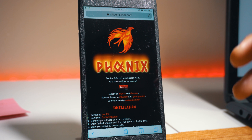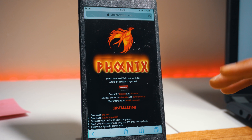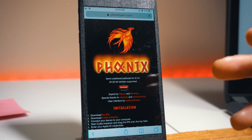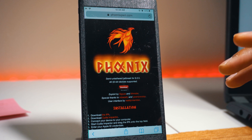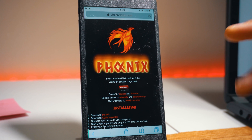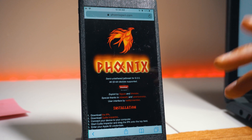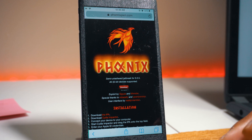It's only for iOS 9.3.5 and specifically 32-bit devices. That means it's only available for the iPhone 4s, iPhone 5, iPhone 5c, iPod Touch 5G, iPad mini, iPad 2, iPad 3rd generation, and also the iPad 4th generation.